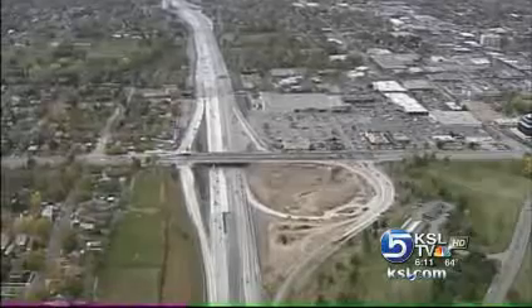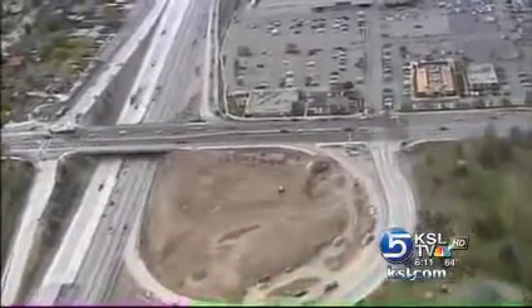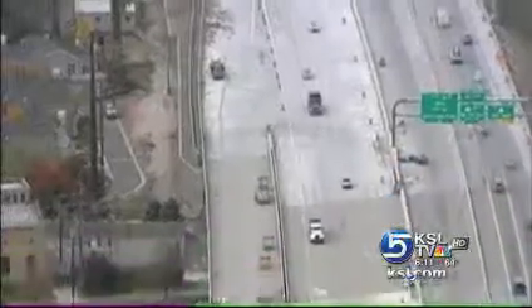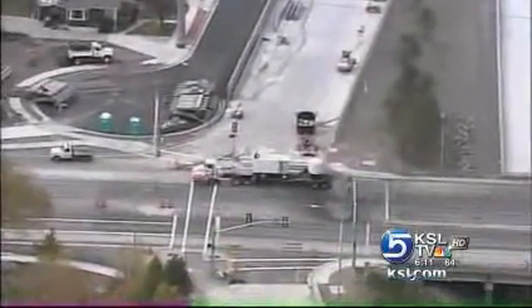I-80 construction is nearing an end. All ramps at 13th East will reopen tomorrow, with the exception of the loop ramp that heads motorists westbound. UDOT will restrict some lanes this weekend for westbound lanes striping. We want to have the entire corridor open by Thanksgiving. There may be some additional items to come back to, even perhaps in the spring, but the actual roadway will be open without any restrictions.